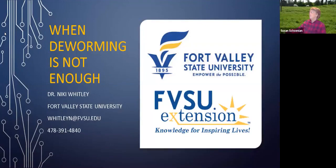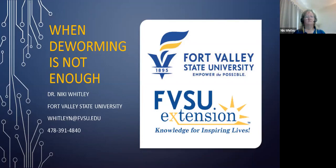Welcome to our weekly worm webinar. This is the seventh one in our series of eight. My name is Susan Shanian. I'm the Sheep and Goat Specialist with the University of Maryland. These webinars are sponsored by my university, also Fort Valley State University, Dr. Nikki Whitley, who is our presenter today, Virginia State University, Dr. Dahlia O'Brien, and Dr. Kwame Matthews at Delaware State University.